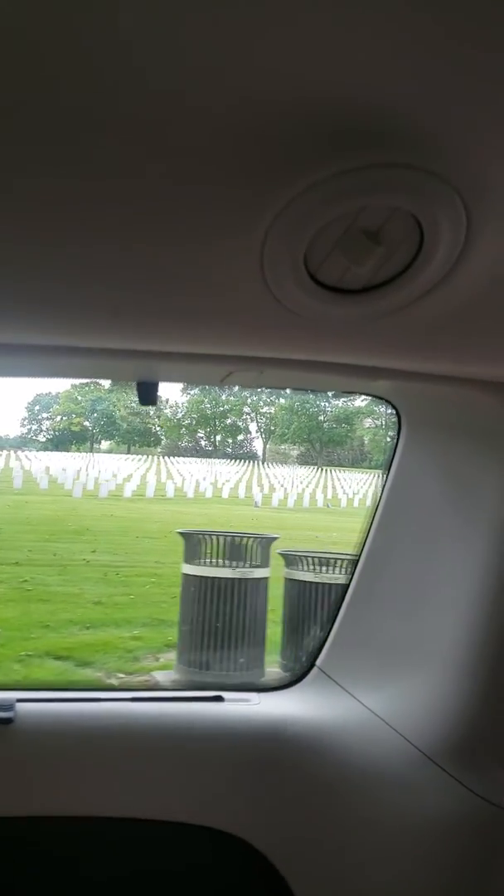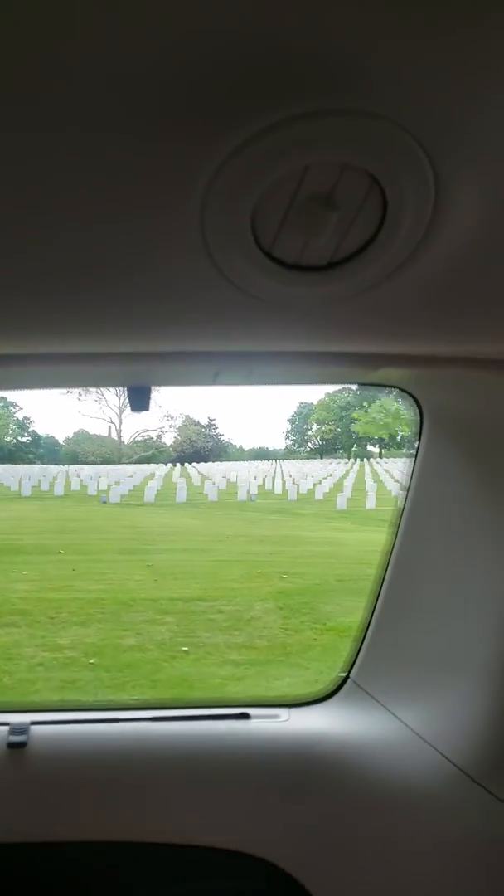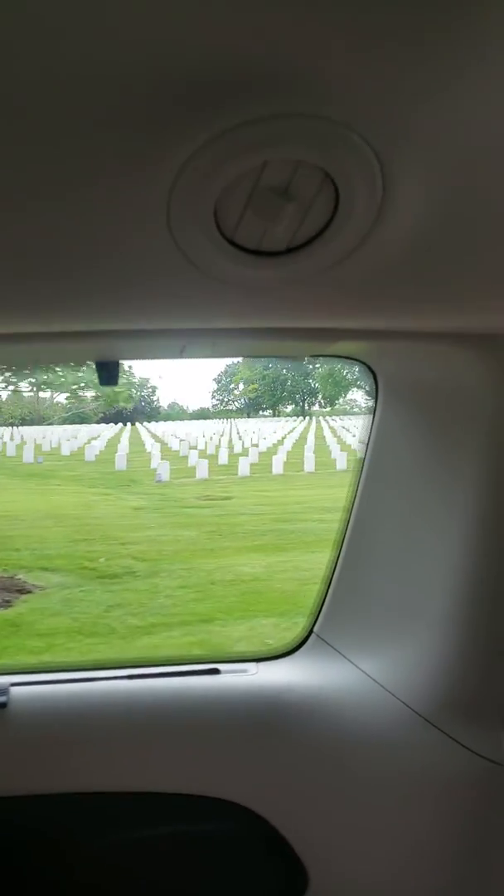That's an old, beautiful sycamore tree. That tree is probably 200, maybe 250 years old, because it was probably there when the cemetery was built in 1877.